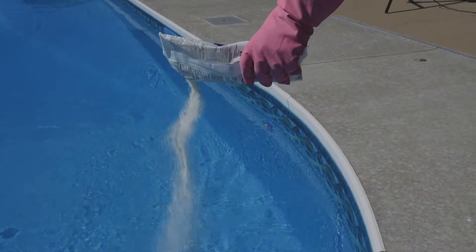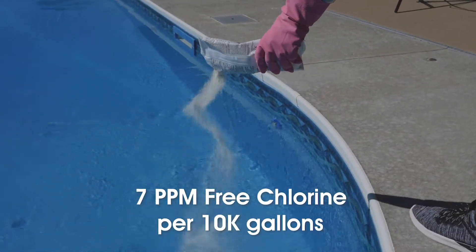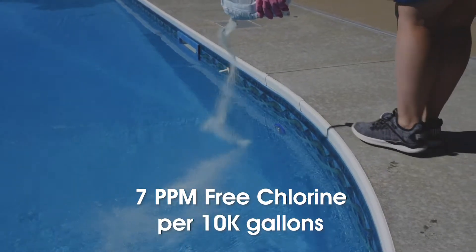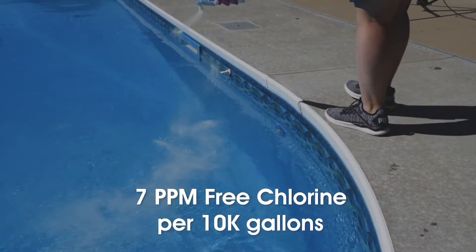That's where the power of shock comes in. For example, this one-pound bag of shock treatment can deliver seven parts per million of free chlorine for every 10,000 gallons of pool water. We hope that answers your question on shock versus chlorine.